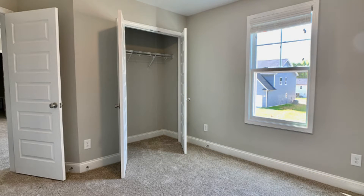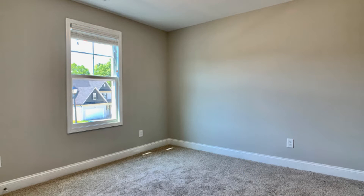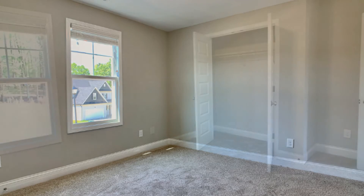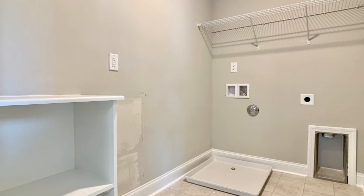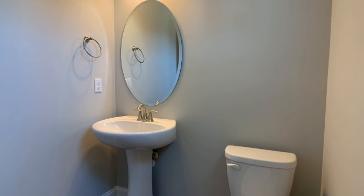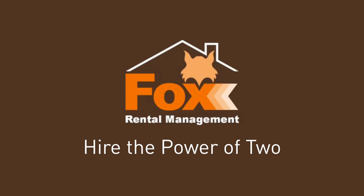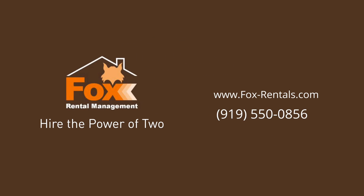With tons of space and a great layout, this house is right for you! You will want to move into this property as soon as you walk through the door. Give us a call now and book a showing. Our number and website is in the description below.